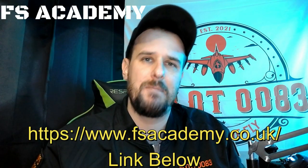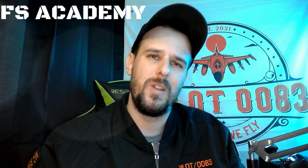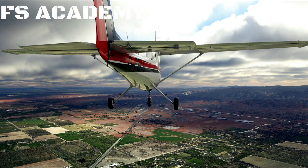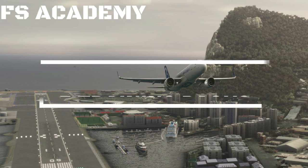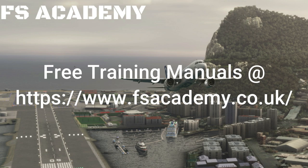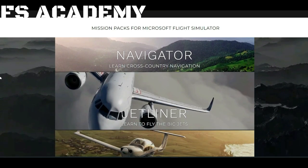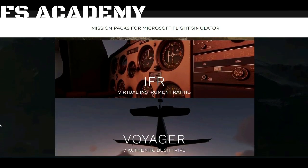Our good friends at FS Academy have put together many training tutorial add-ons that cover all of this. FS Academy was designed by a real airline captain and brings a complete series of flight tutorial missions for Microsoft Flight Simulator on PC and Xbox. Fly with your onboard instructor and get to grips with a wide range of authentic training flights designed to mirror a real pilot training program. Each pack contains 12 training missions and a complete ground school manual — all free to download on the FS Academy website. You'll go through Navigator, VFR, IFR, Jetliner, and Voyager.